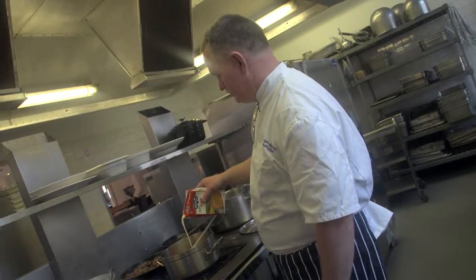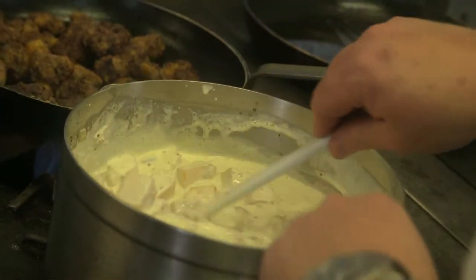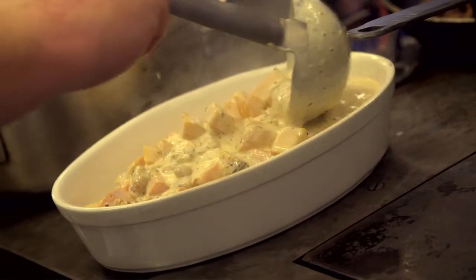One of the dishes we do is a butternut squash and sweet potato bake. We try to adapt it because we need to deal with gluten-free diets. We use the Millac Gold Single instead of a béchamel-based sauce, because it means we also don't have to put flour into it. It reduces down really well and it binds to the vegetables really nicely, so it gives a much fresher and nicer finished dish.